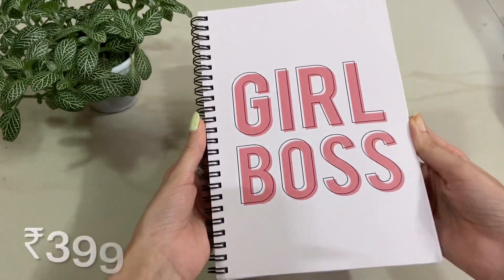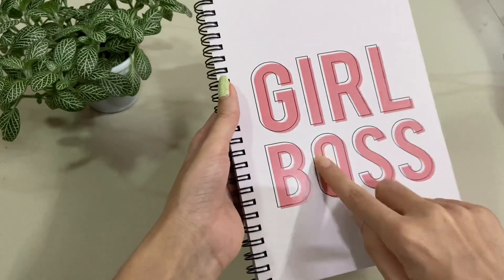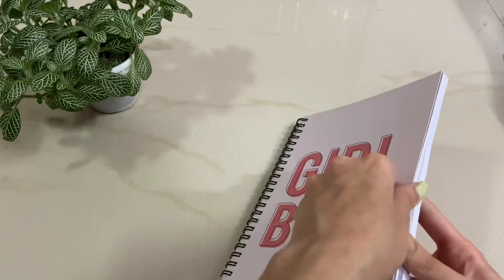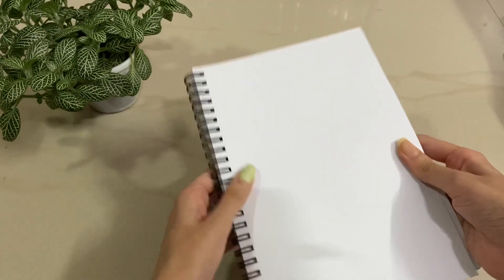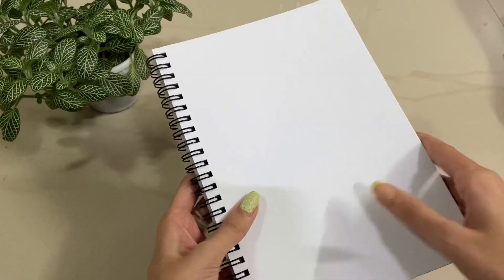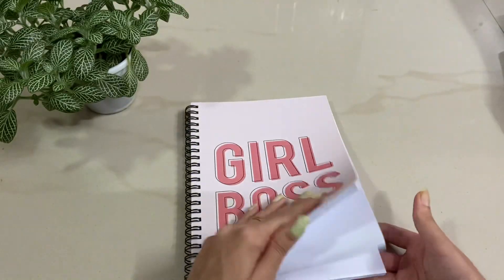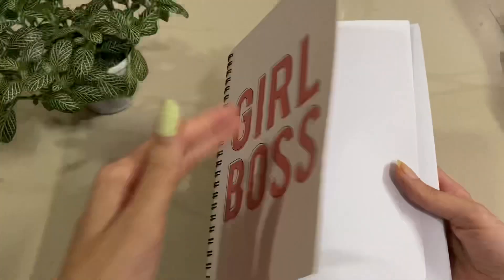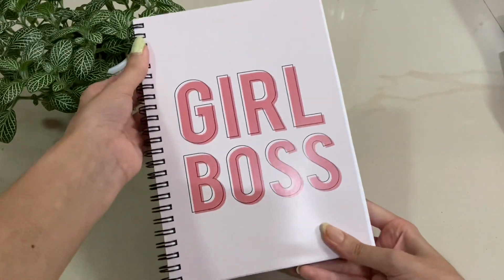The next product is this book which says 'Girl Boss' — this is my favorite one, I absolutely love it. The color, the design, the pattern — everything is just perfect. The best part is that it's a spiral book, so you can just turn it around and write anything. I really like spiral books, and I'm planning to use this to make my own journal. I just love this one — absolutely love it.